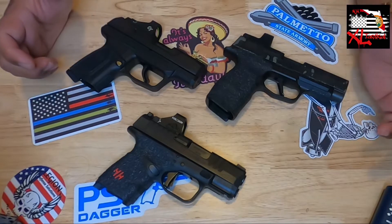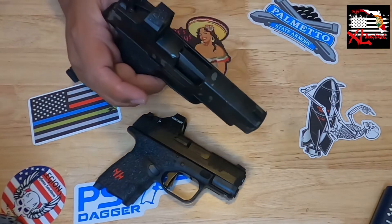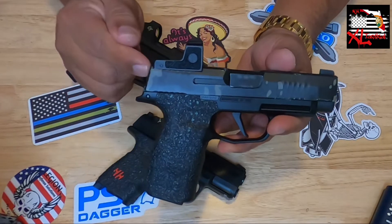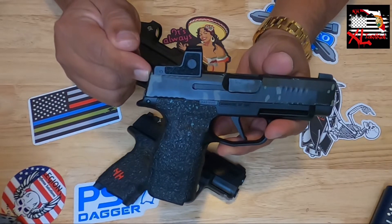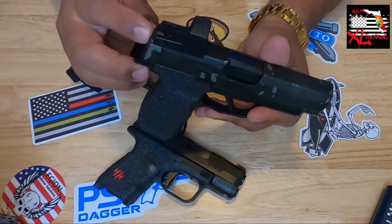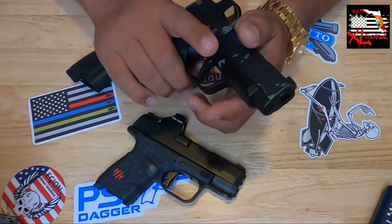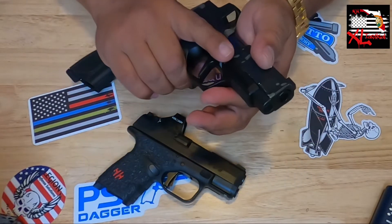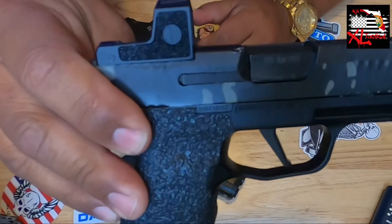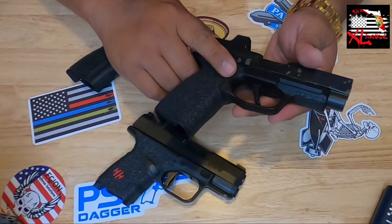We've moved on to our optics-ready firearms. You guys saw how much I liked the P365 and people kept recommending I get the next step up. So here it is — the P365 XL, paired with the Romeo Zero optic. Fun gun, very comfortable in hand, more capacity.